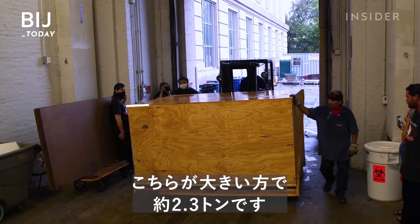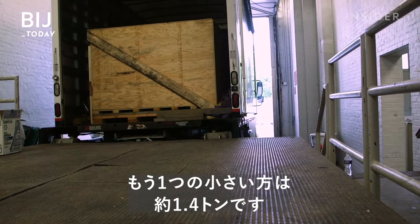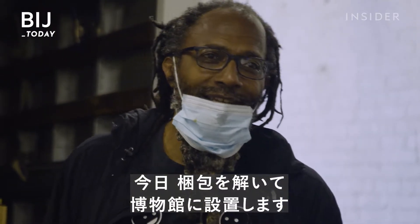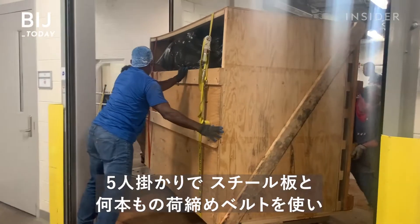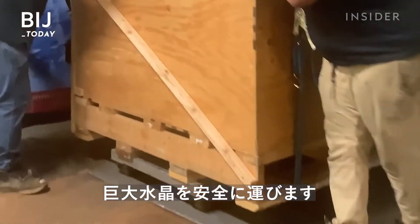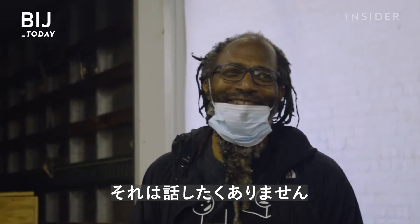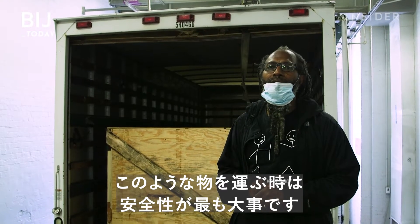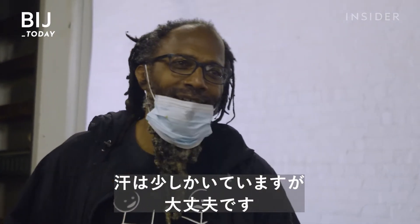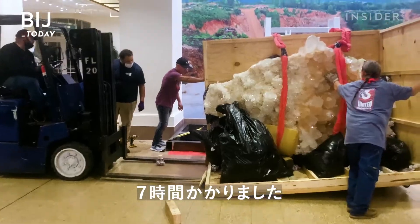The larger piece weighs approximately 5,000 pounds, and the second specimen weighs 3,000 pounds. They're going to unload and install both in the museum today. It takes a team of five riggers, steel plates, and lots of straps to safely move the crystal. The display is only 400 feet away from the loading dock, but it took seven hours. Safety is an important factor — I've been doing this a while, so I am perspiring a little bit, but I'm good.